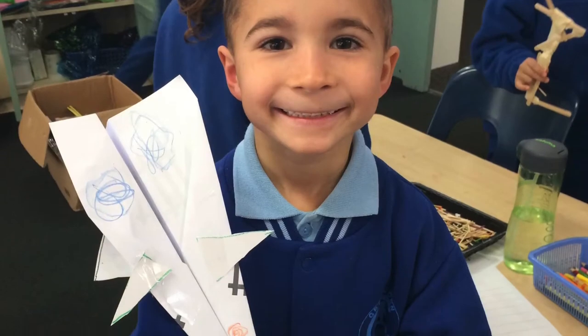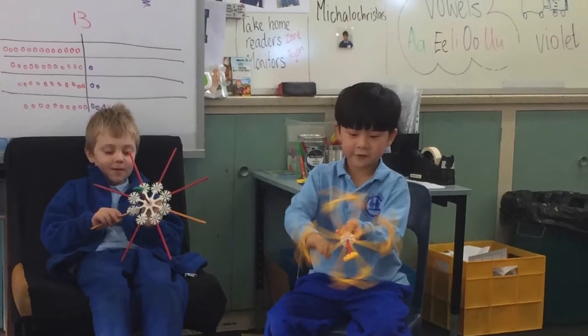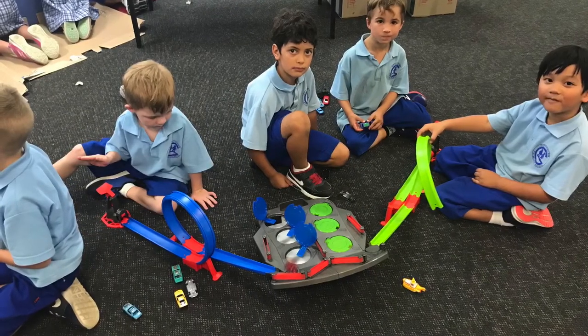At Greythorn Primary School there are two main types of play: indoor and outdoor. Our outdoor play is mainly based in our natural play space, which was happily named Leaf World by one of our students.